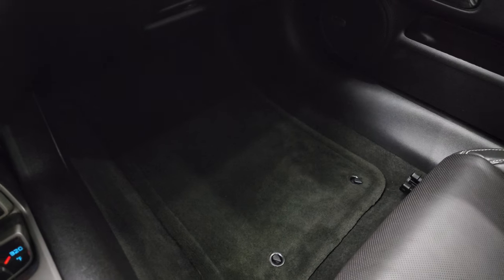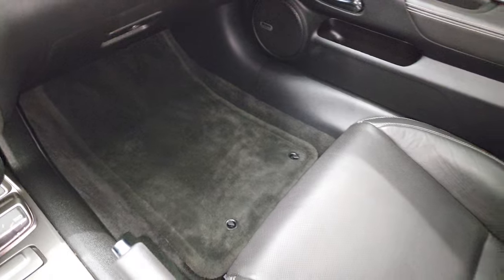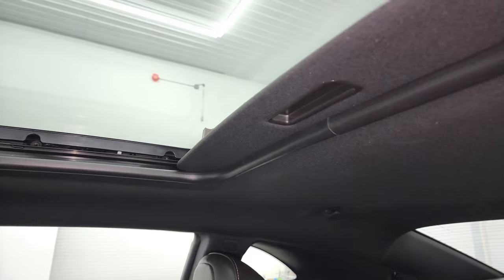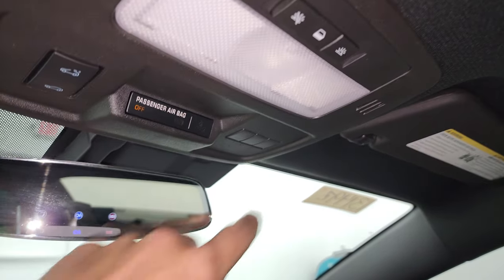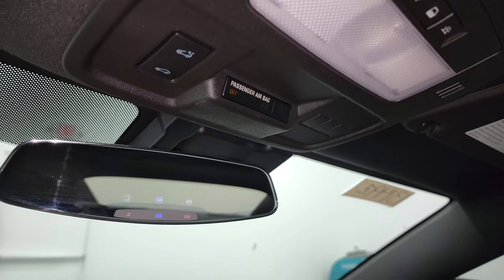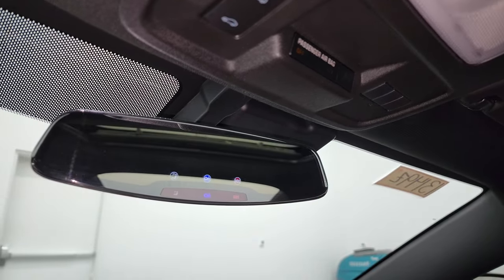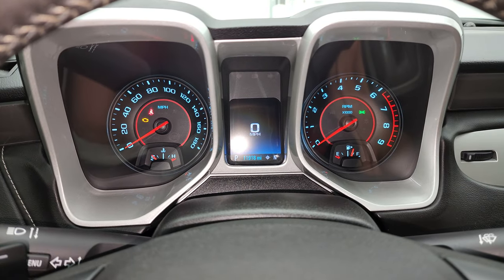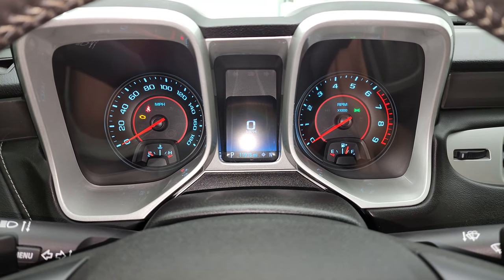The passenger side floor mat and seat are in excellent condition — no rips or tears — and it does have the power sunroof. Up here you get map lights, HomeLink buttons for your garage door, security systems and lighting systems, sunroof controls, and OnStar and SOS capabilities in the mirror. We'll start it up, take a look under the hood, and check out all those HID and LED lights.